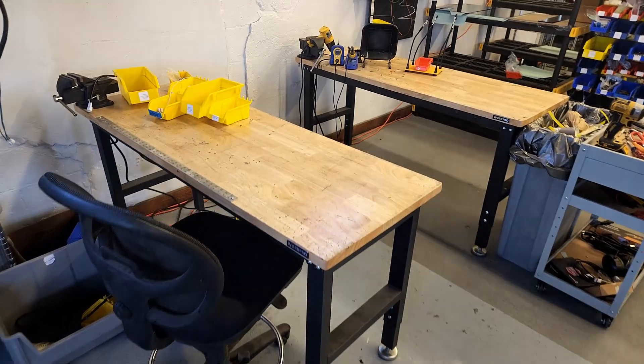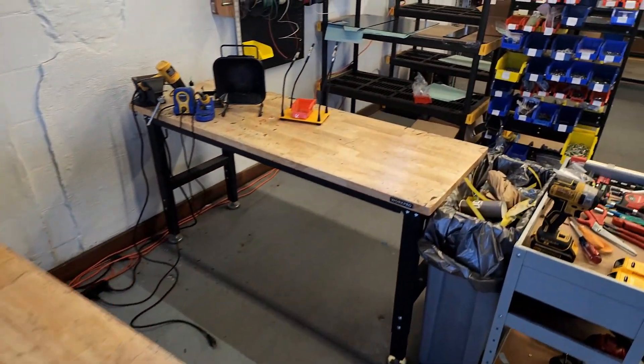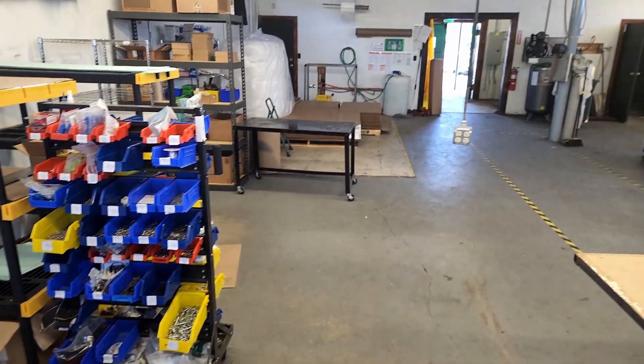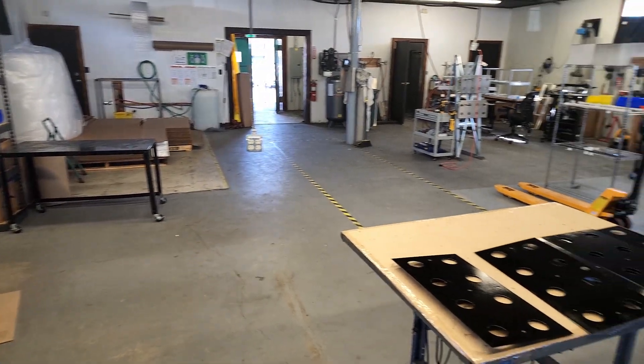Our electrical work center is here, and more parts storage. That brings us back to the main area.